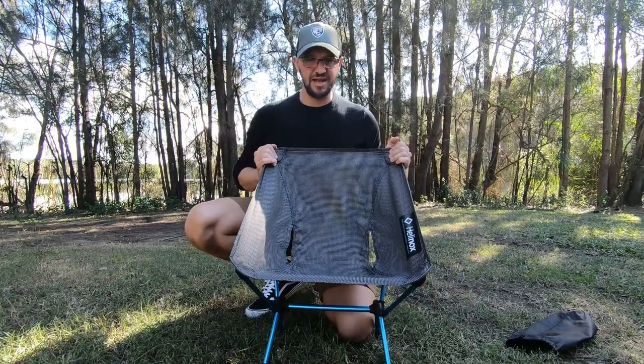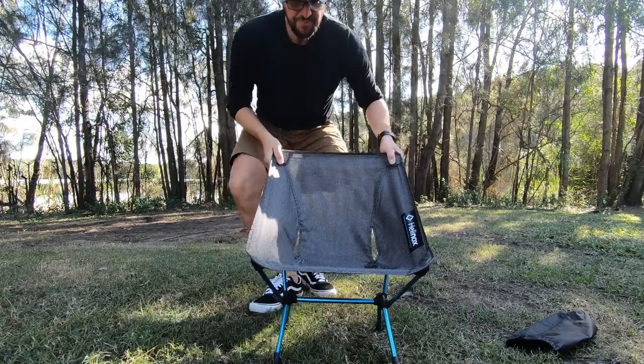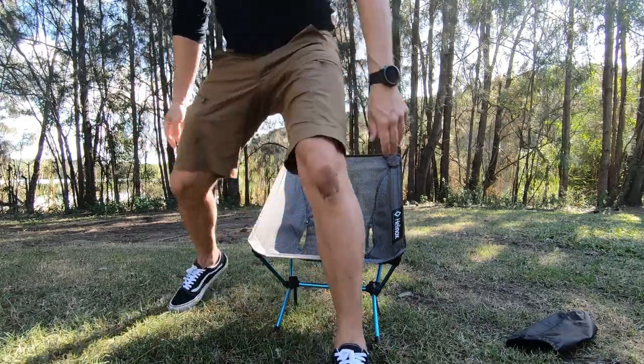And it's done. There it is. Really comfortable. How good is that? You can lean back. The chair is really strong — it feels great. It feels so comfortable.